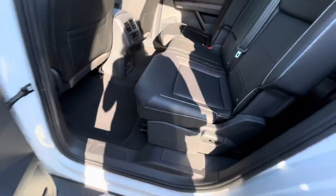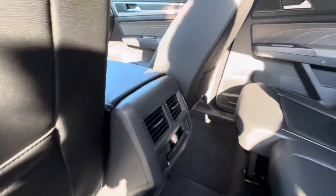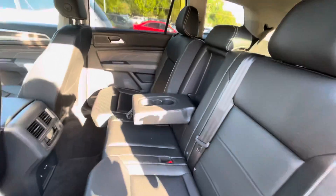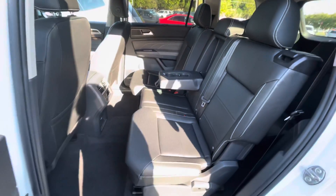115 volts, two USB-C plugs that can control the temperature from back here, or you could do it all from the front. Cup holders.